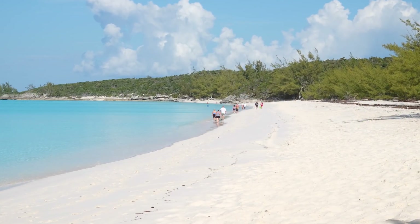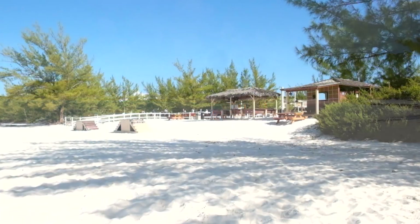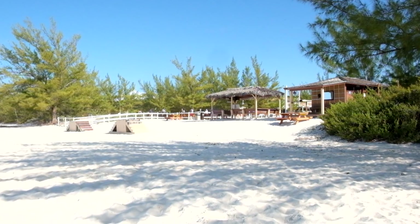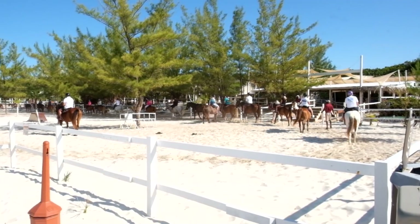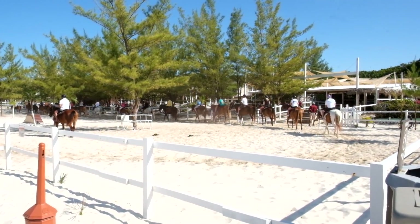Much further along the beach to the north, you'll come to the island's horse stables. Horseback riding, including riding through the surf, is one of the many excursions offered on the island. Other excursions include swimming with the stingrays, glass-bottom boat tours, snorkeling, and water sports.